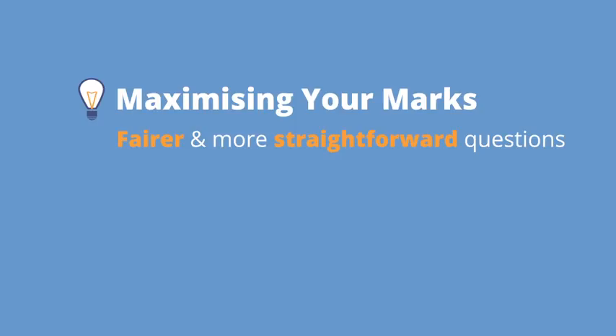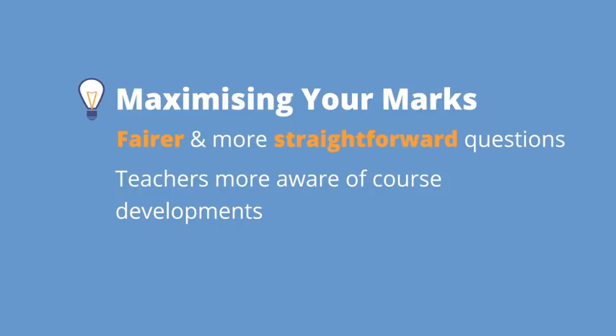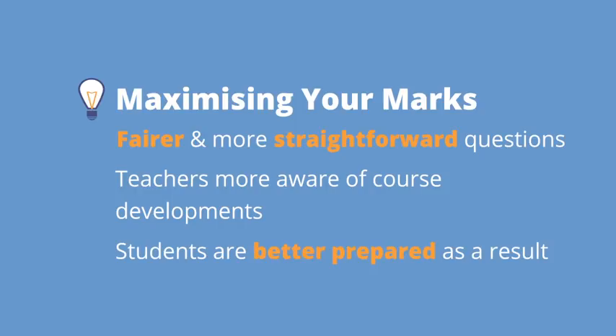Speaking of maximising your marks, you should be aware of a number of trends that have begun to emerge in the last two years. The exam questions in the last few years have been fairer and more straightforward than they were in the initial years of Project Maths. Combined with the fact that teachers are becoming more aware of how the course is developing, students are becoming better prepared and are answering better in exams in the last couple of years.